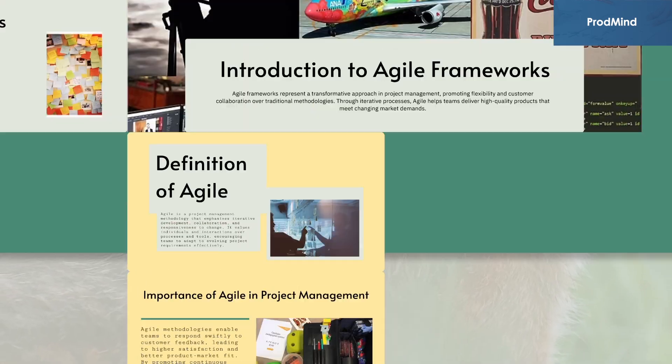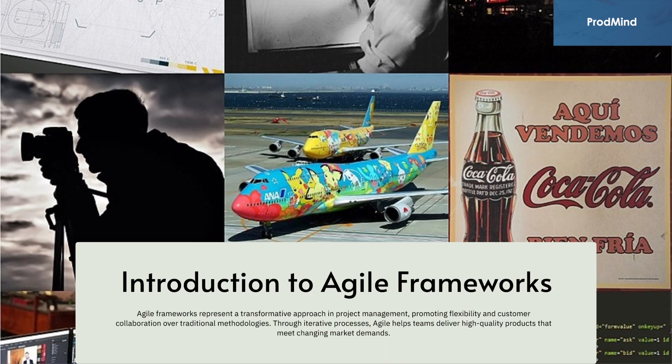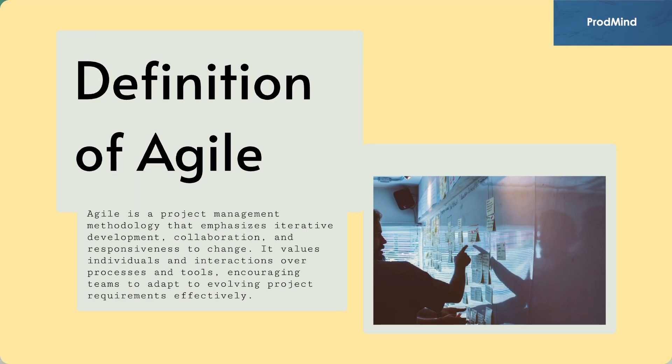Now let's move to the next slide and understand what agile is. Agile frameworks represent a transformative approach in project management, promoting flexibility and customer collaboration over traditional methodologies. Through iterative processes, agile helps teams deliver high-quality products that meet changing market demands. It is a project management methodology that emphasizes iterative development, collaboration, and responsiveness to change. It values individuals and interactions over processes and tools, encouraging teams to adapt to evolving project requirements effectively.